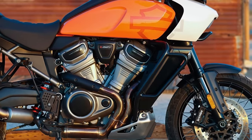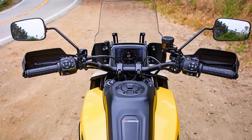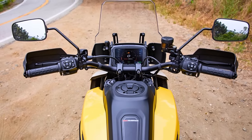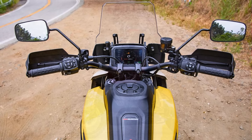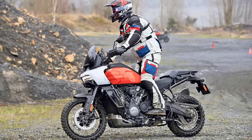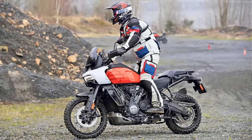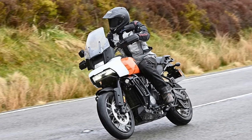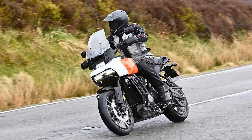Don't be fooled by the good looks, though — this machine is packed with muscle. The Revolution Max engine, a whole new design for Harley, is a 1252cc powerhouse that churns out 150 horsepower. That's enough grunt to launch you past weekend warriors and up mountainsides with ease. So if you're looking for a Harley that ditches the bar and grill for dirt trails and mountain vistas, the Pan America might be your perfect match. It's a bold move for Harley, but one that injects a thrilling dose of adventure into their legendary motorcycle legacy.